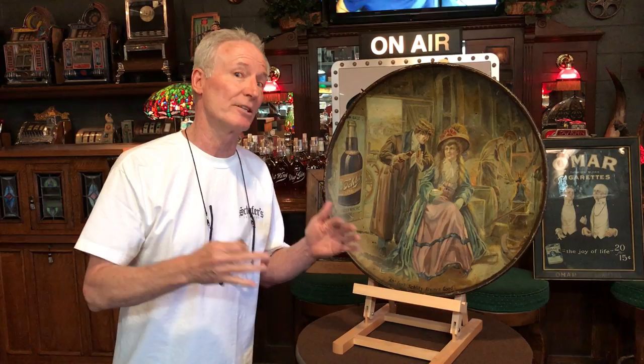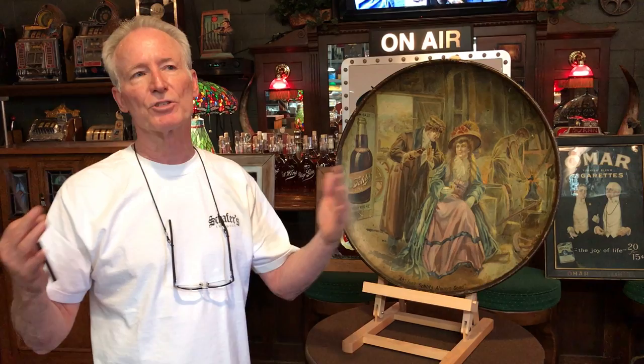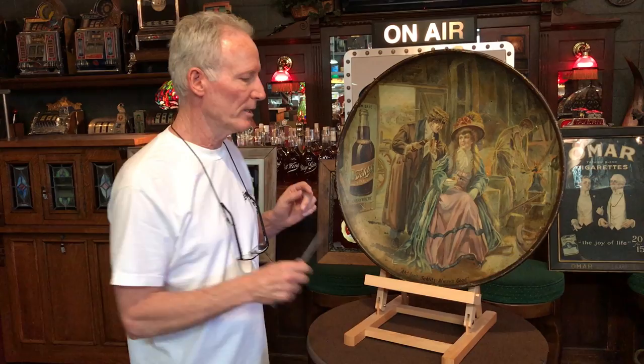I've seen signs better, and I've seen signs worse than this. But it really does have the look, and it has a patina. I've seen some of these much better, much worse. But this one is a very, very difficult piece to find. It is a really nice shape, got the original hanger on the back. As you see, it's got the age.